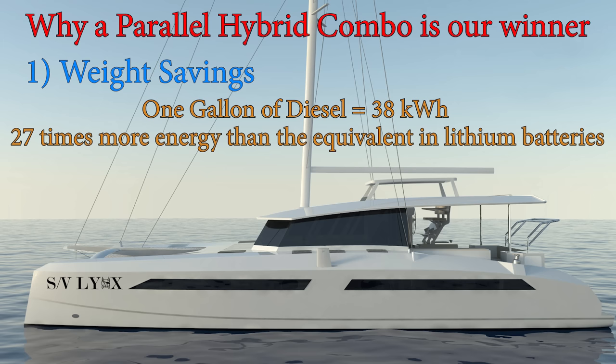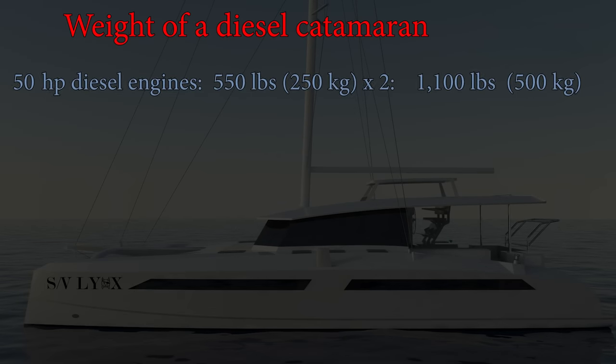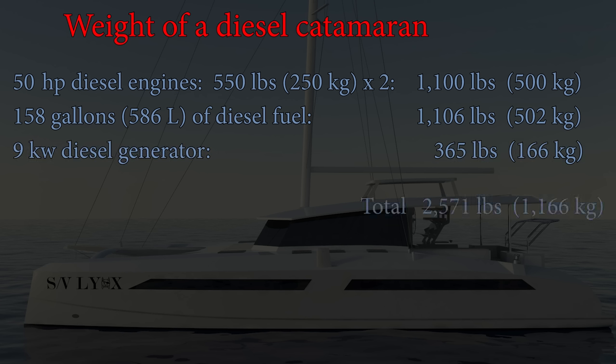So, how could a hybrid propulsion system save weight? Let's add up the weight of the diesel propulsion system. Schoening recommended two 50-horsepower diesel engines. With gearboxes attached, they weigh around 550 pounds each, so two of them is 1,100 pounds. Schoening designed the Solitaire 1490 to carry 158 gallons of diesel fuel for these two engines — at 7 pounds per gallon, that's 1,106 pounds of diesel fuel. You'll also need a 9-kilowatt generator weighing at least 365 pounds. All total, that comes to 2,571 pounds.